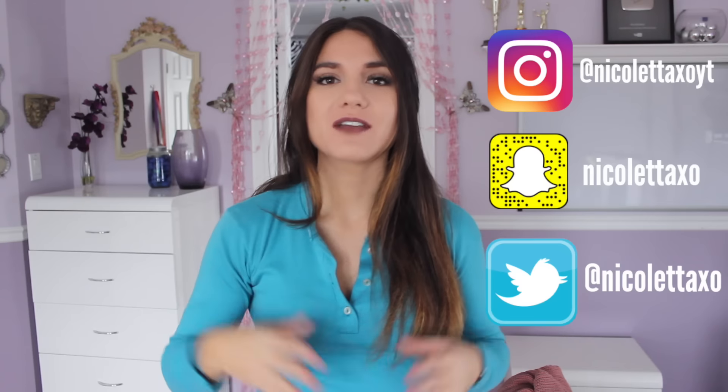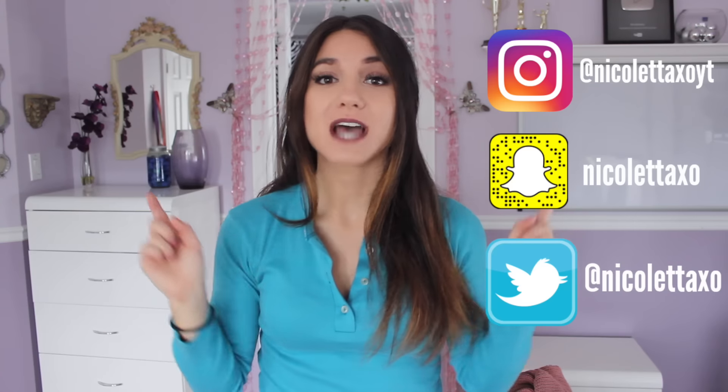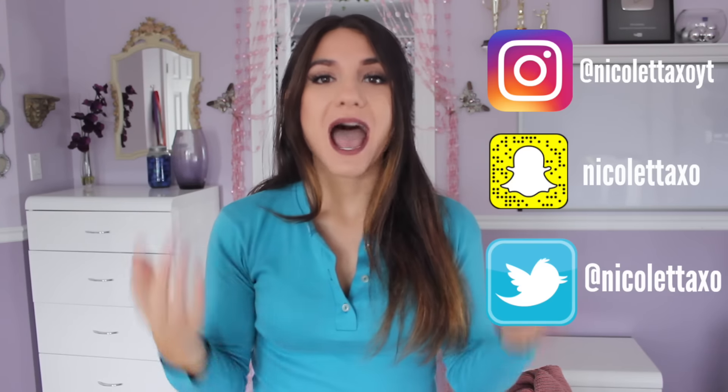If you guys like it, thumbs it up so I know. Also, over on my Instagram, if you follow me and tell me you're coming from this video, I will go spam your account — as long as it's not private, of course. That being said, I'm going to stop talking because this may be a long one, so let's just jump into it.